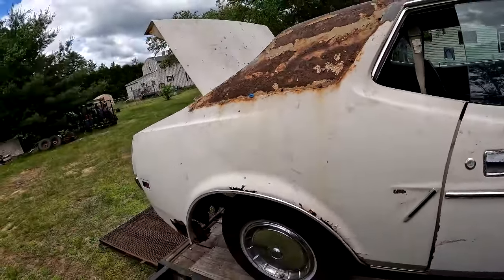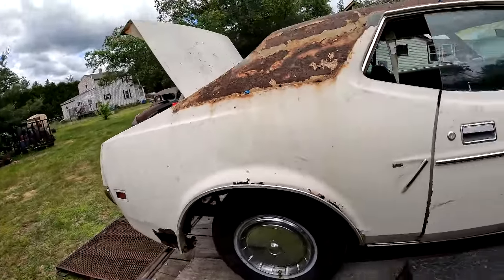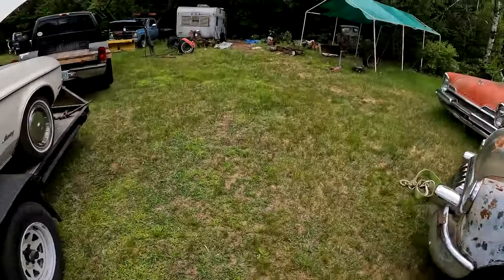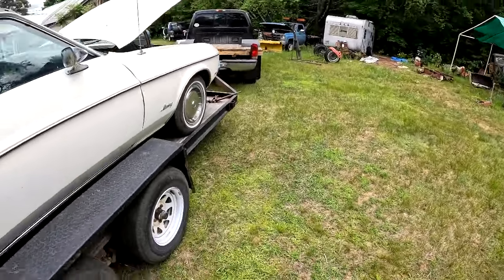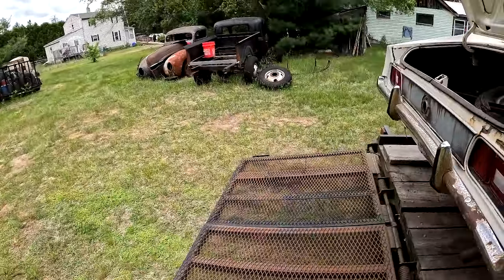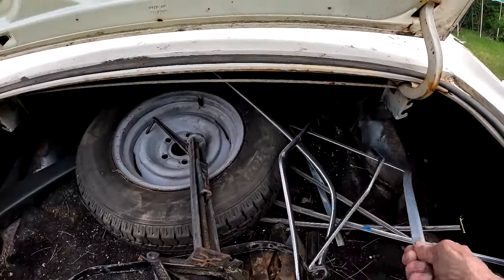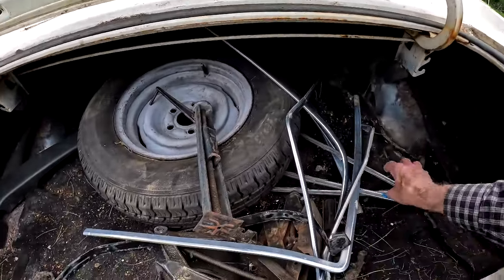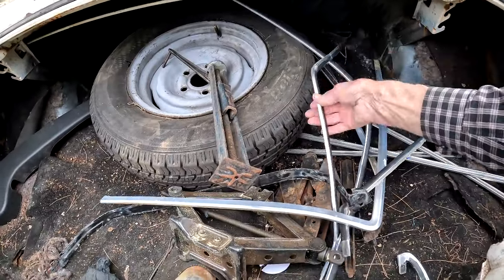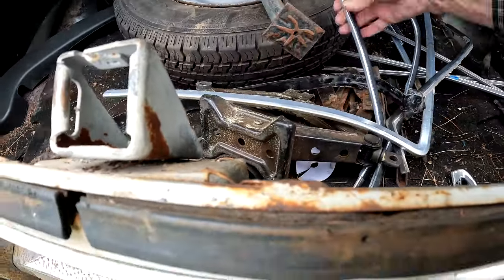I'll wait until Richard gets back to unload it, or maybe I'll just roll it off, move the truck, and push it by hand. There's no brakes. This is all the trim, and this stuff here is for the vinyl top.